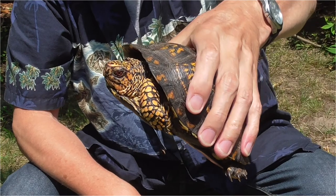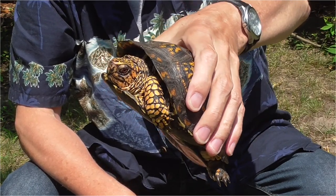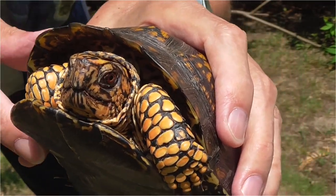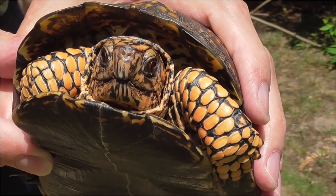I was hoping his head would come out. When I found him, he did box up — he closed right up. Let's see if I can get in here. What a beauty.